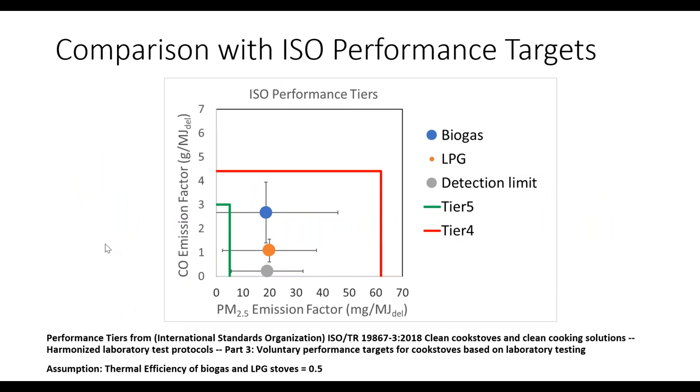Comparing results with ISO performance targets — specifically the newly published ISO 19867-3, which recommends performance tiers — both the biogas and LPG stoves are in Tier 5 and Tier 4. Tier 5 is the best tier, aspirationally high and protective of health; Tier 4 is also very good. However, our detection limit corresponds to roughly Tier 4 resolution, so while some stoves could be Tier 5, confirming that would require controlled testing with clean background air rather than these field settings.